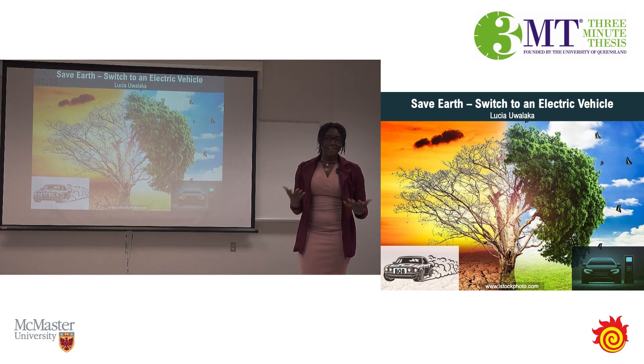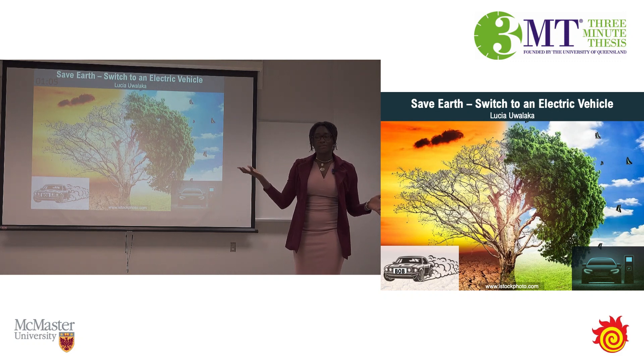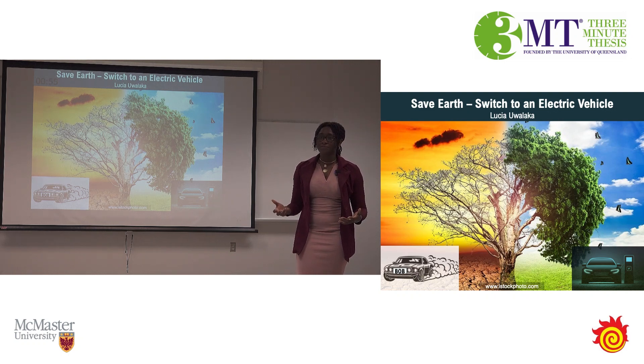My work would make it possible to charge your EVs within 15 minutes. And how would I do this? In very basic terms, higher current means faster charging. But high current also generates a lot of heat in the battery, which has safety and lifespan implications. So I work to control this current without generating dangerous levels of heat.